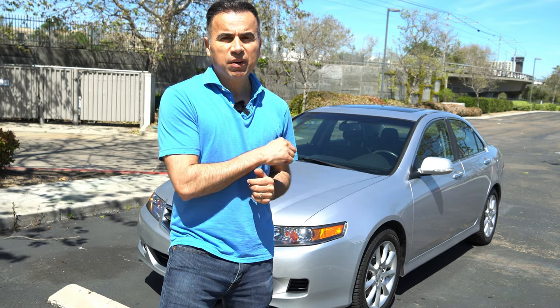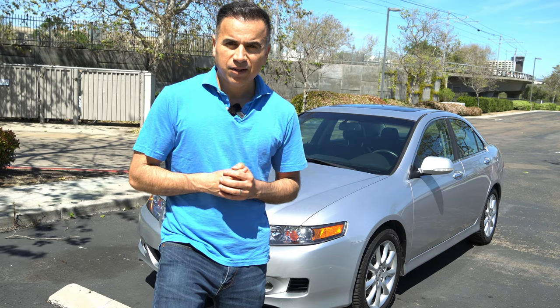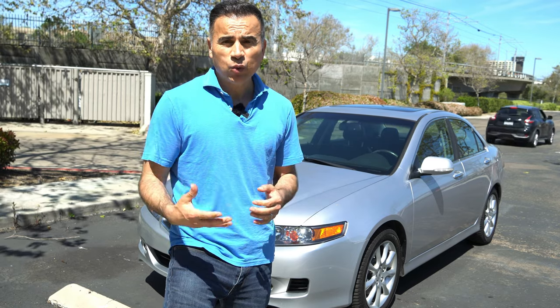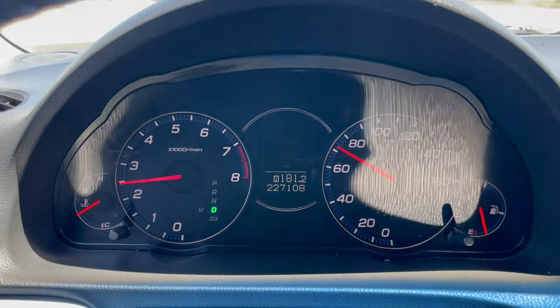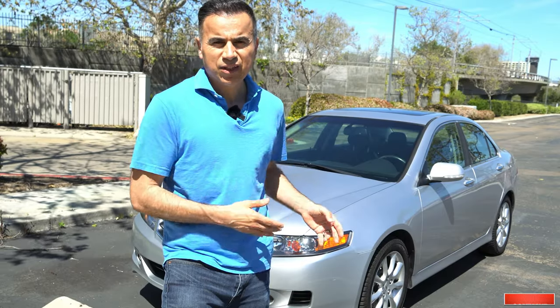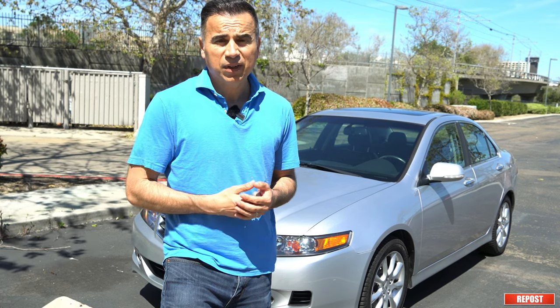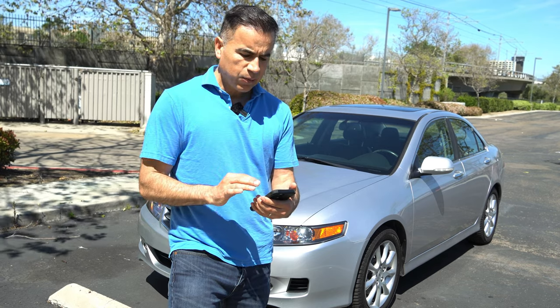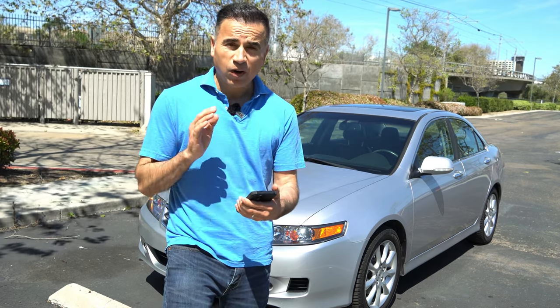Those of you that watched my original videos should remember that I paid $4,500 for this car, which sounded like a steal at the time depending on who you ask. But since then I've spent a lot of money fixing issues associated with such an old car. When I bought it, it had 217,000 miles and right now it has 227,000 miles. I must admit that some of the money was spent for personal reasons, some was spent unnecessarily due to improper diagnosis, and the total I spent on this car was $8,939 on a car that originally cost me $4,500.